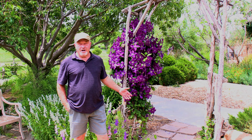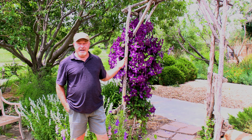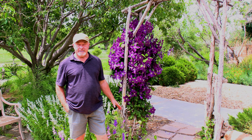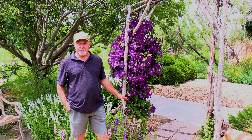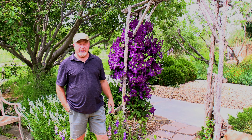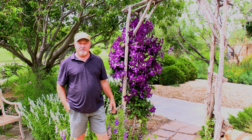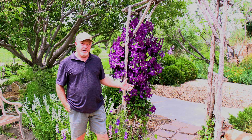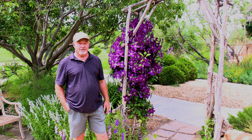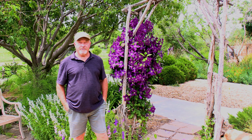Here we're in the meditation garden with this beautiful Jackman clematis behind me. It is a gorgeous plant, gorgeous year after year, and easy to grow once established. Plant the roots in the shade, the top in the sun, with ample water — but it doesn't require being just soaked all the time. It will perform year after year. It's a long-lived perennial vine that's just a showstopper. It'll bloom throughout the summer but this initial spring bloom is really something to behold. Thank you for joining us in another episode of In the Gardens.